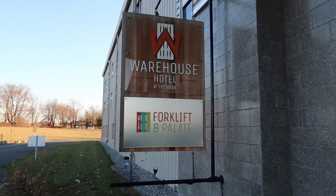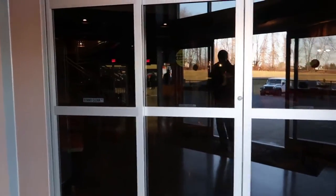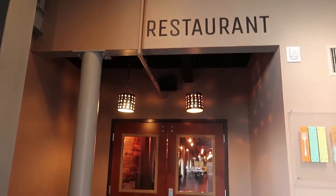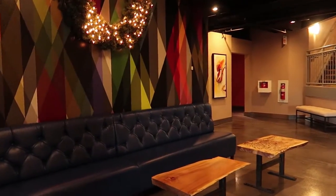So now let's enter the Warehouse Hotel at the Nook. Going through the first set of doors, we're going to turn to the left — that is one entrance into the restaurant, the Fork and Pallet. Then entering the second set of doors, here is the lobby. Quite a lobby, very nicely decorated.